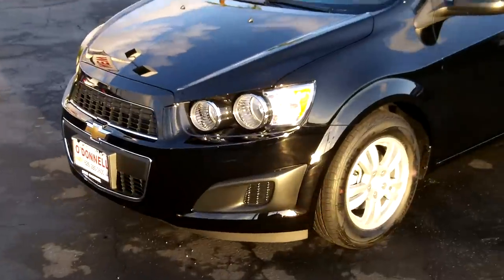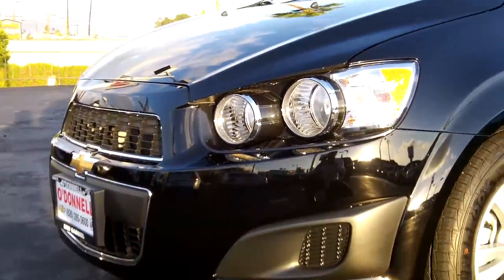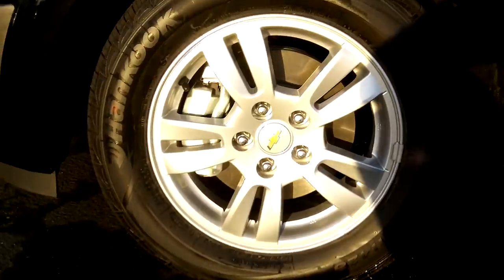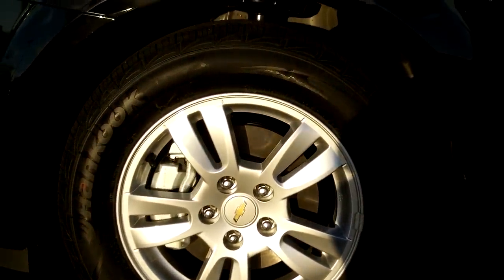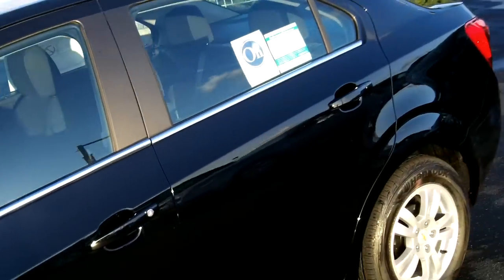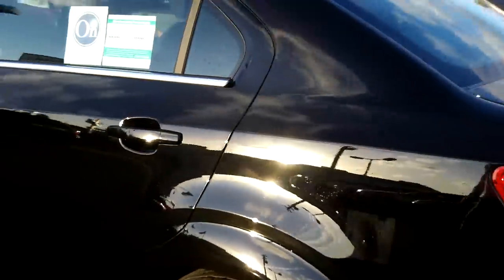Looking at the front of the vehicle, same style of lights. The LT is going to have these painted alloy wheels — these are 15 inch. It does have ABS brakes in the front and drum brakes in the rear, with plenty of stopping power for a small car like this.